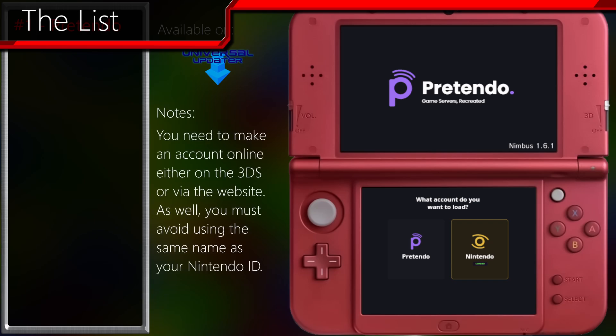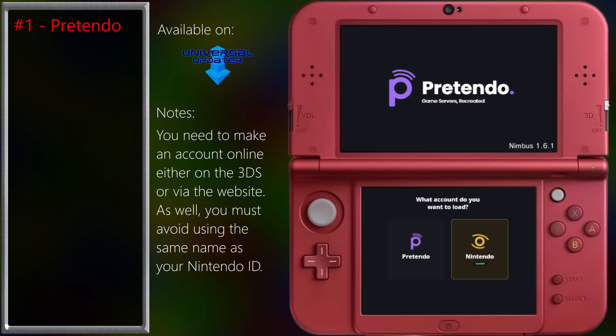This amazing program replaces Nintendo's network and allows for multiplayer and friend adding through new servers. It's not perfect yet, but it's getting there. A note before using it though: your Pretendo username has to be different from your Nintendo username. I don't know why, but that's what it says on the website. Here's a quick look at what progress they have made.